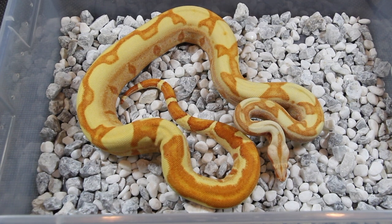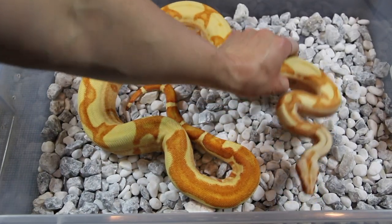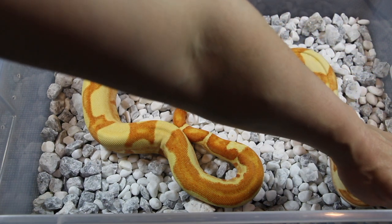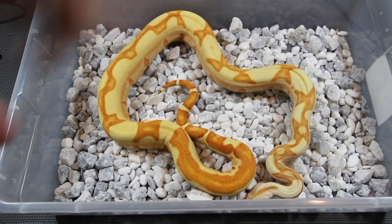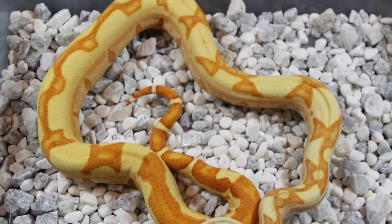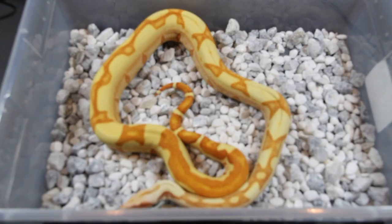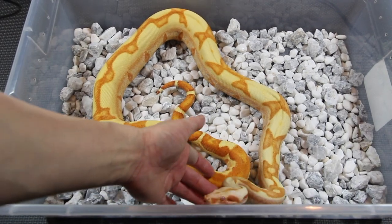Here's my keeper from my 2017 litter — this is a male Sharp Jungle. I mentioned the very first animal you saw that I was thinking about keeping the jungle female — this is the male, so I decided to hold on to that girl as well. He's coloring out very nicely and his pattern is pretty cool too. I don't know how many jungles I've been showing you guys but I just love this morph. Beautiful color on this guy.